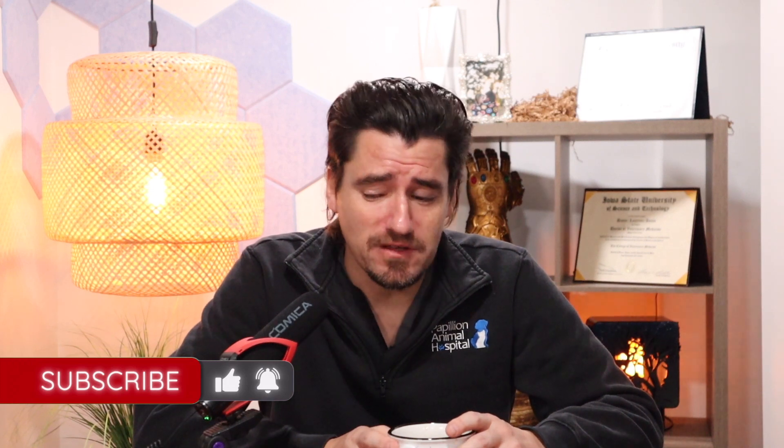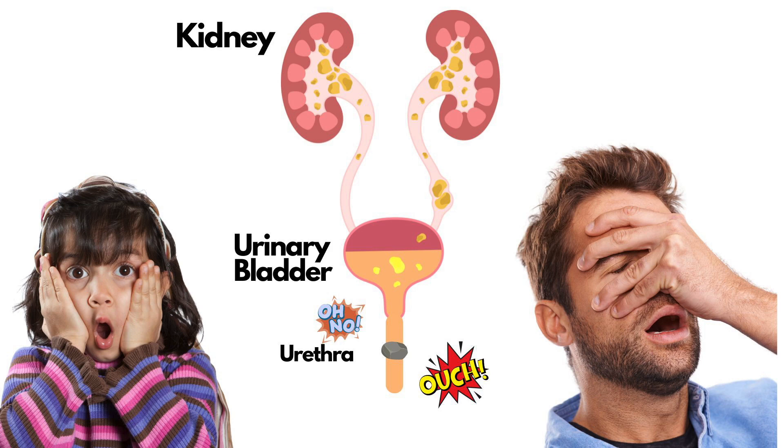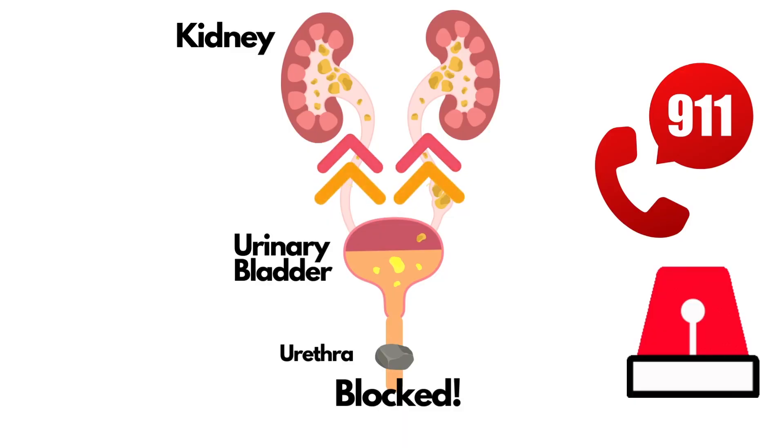Blocked cats is usually from a couple different things, but the most common way to think about it is inflammation or a stone or something plugs up the urethra or the lower urinary tract of a kitty. The cat can't go pee, and that's life-threatening. When the cat can't go pee, the urine backs up into the kidneys and you can get kidney damage.